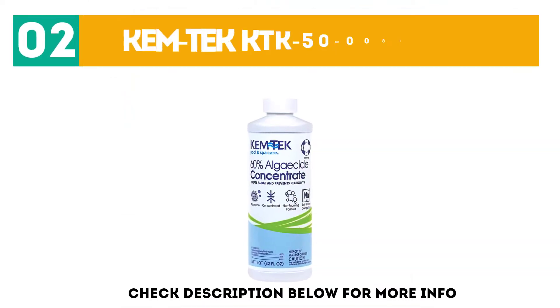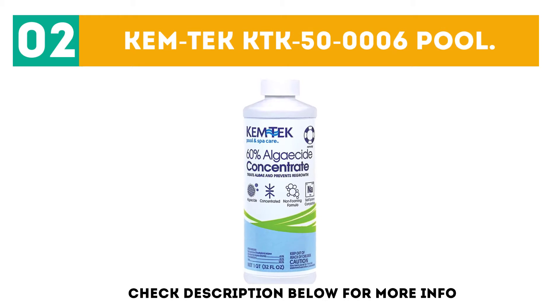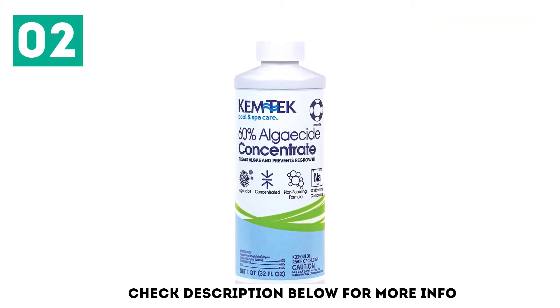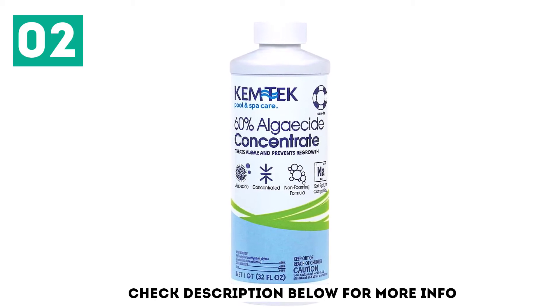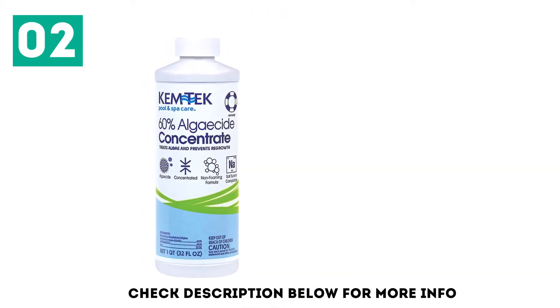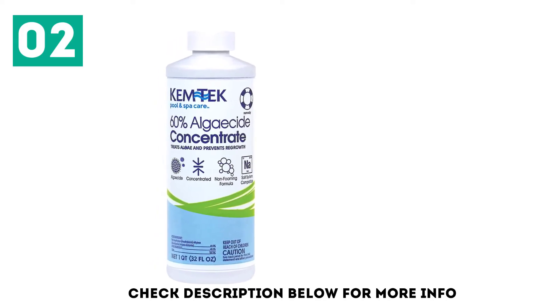At number 2: Chemtech KTK50006 Pool and Spa 60% Concentrated Algecide. It is a veteran in the market and has been here for a long time. It offers a unique feature which no other competitor offers.